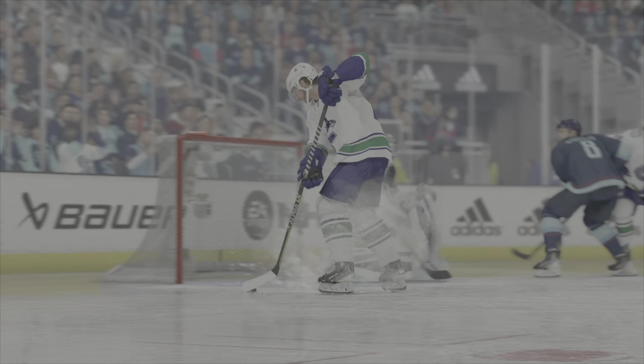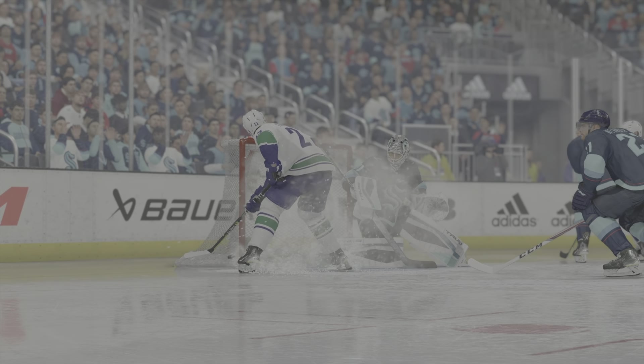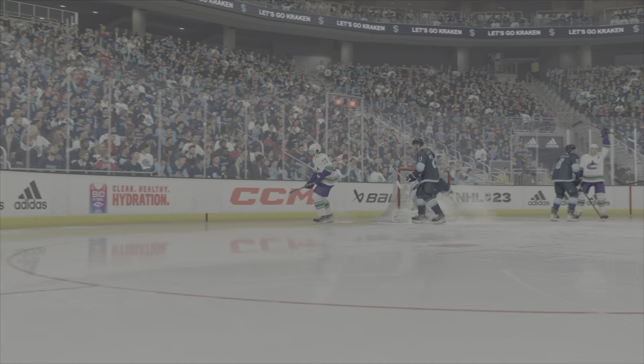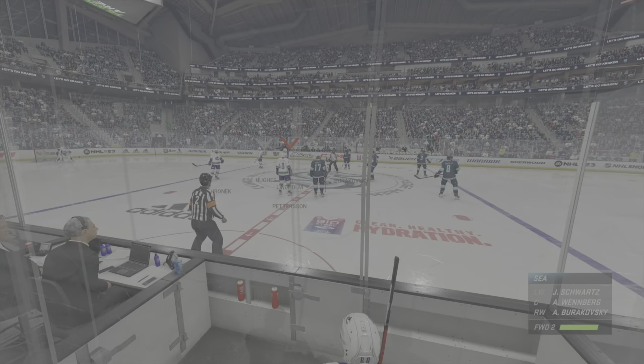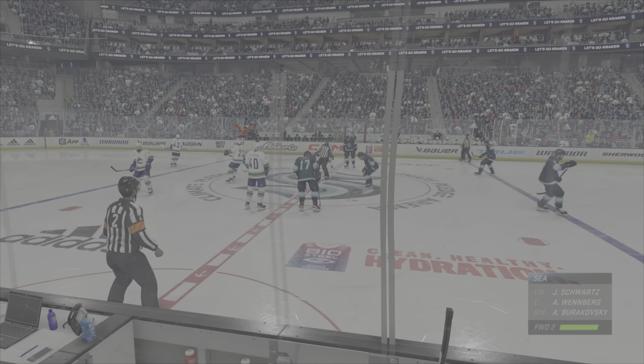The rebound goal is all about position. You've got to fight to get into that interior part of the slot and get inside the defenseman. So if the goalie can't cover it, you're the first person on the puck — it's in the net. Vancouver's finally gone in front.